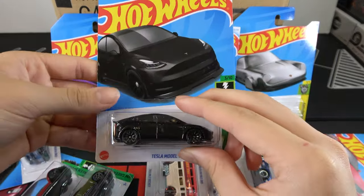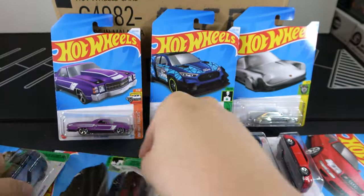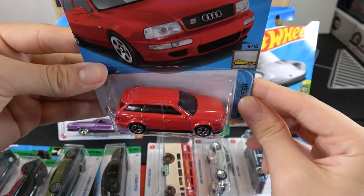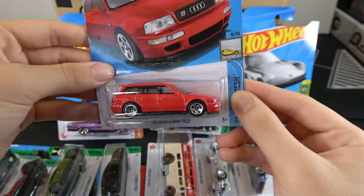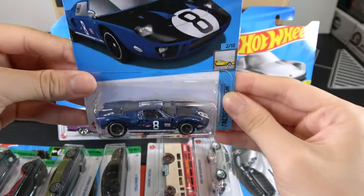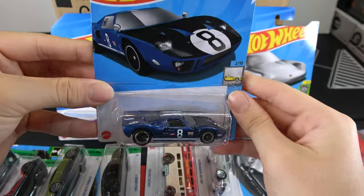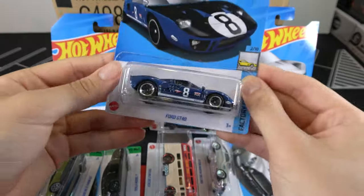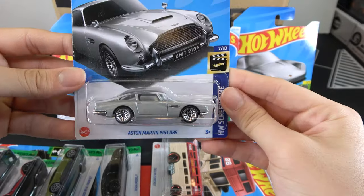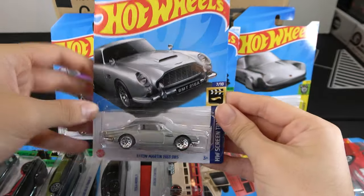The Tesla Model Y is completely black — pretty nice. The 94 Audi Yvonne RS2 is in red; some people will go after this one. The Ford GT40 is a nice casting with good tampos, black on the hood stripe — pretty good. The Aston Martin 1963 DBS: seen this car a lot of times, just another remake, but still cool.